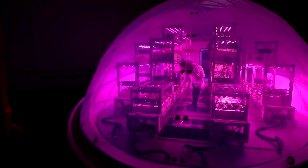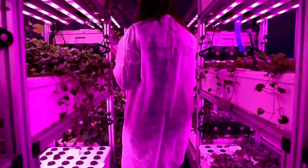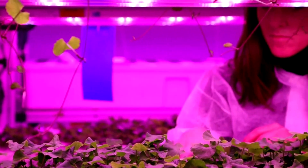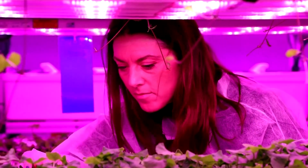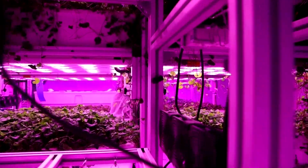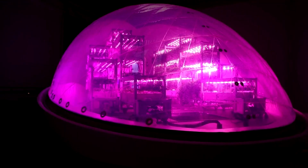Imagine a way to grow fresh produce anywhere in the world, no matter the season or the weather. Biotech company Interstellar Lab says it's possible. They say their controlled environment capsule would not only make agriculture more sustainable, but it could also open the door for crops to one day be grown in space. This is the biopod.